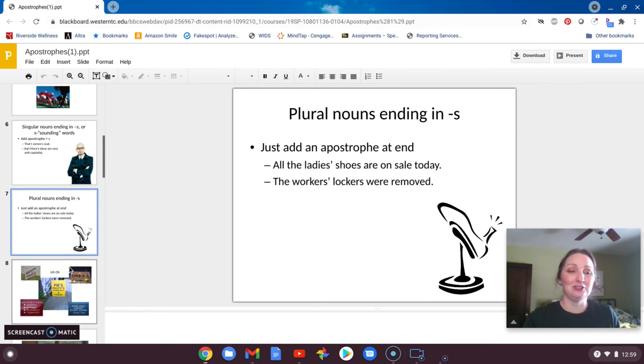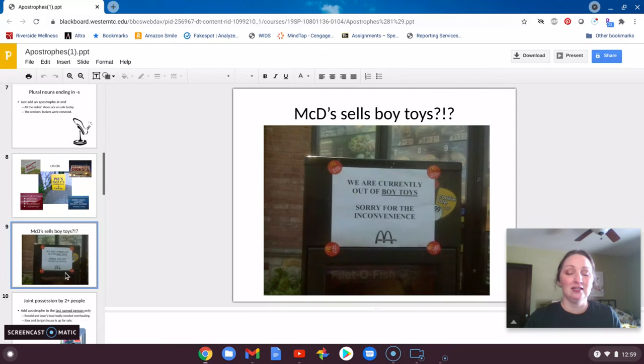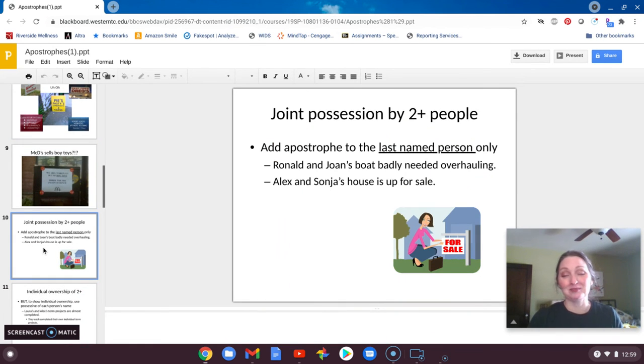Again, some visual examples of places that are not doing it correctly — lots of signage with unnecessary apostrophes. Or this one from McDonald's that I found online several years ago. It should be 'boys,' B-O-Y-S, so plural possessive, rather than 'boy toy,' because 'boy toy' has a completely different implication to it.